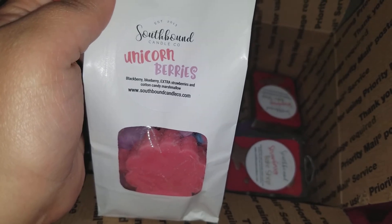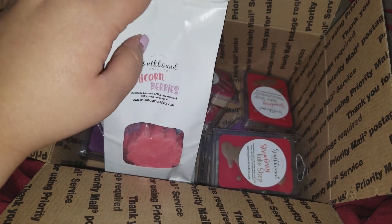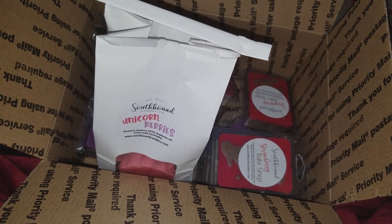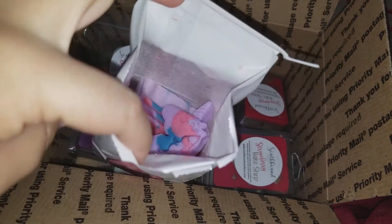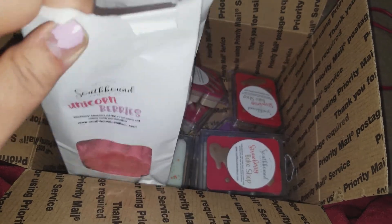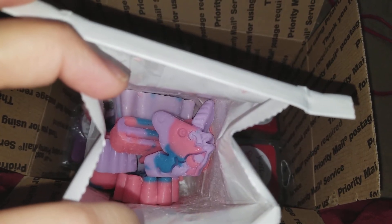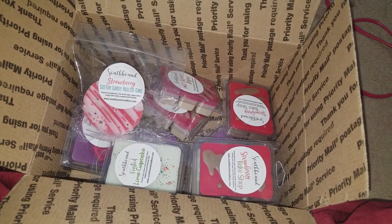The last bag I got is Unicorn Berries — blackberry, blueberry, extra strawberries, and cotton candy marshmallow. A lady on Facebook was so sweet and sent me some when I was searching for it, no charge. I really loved it, so when she had the pre-order I had to get a bag. It's just sweet berry goodness and it smells so good. I even got a unicorn shape in there — so cute. Just pure berry goodness.